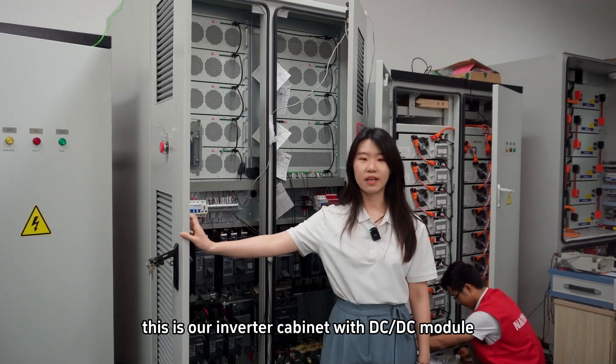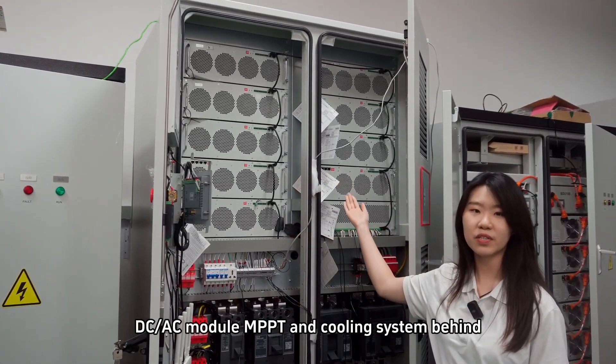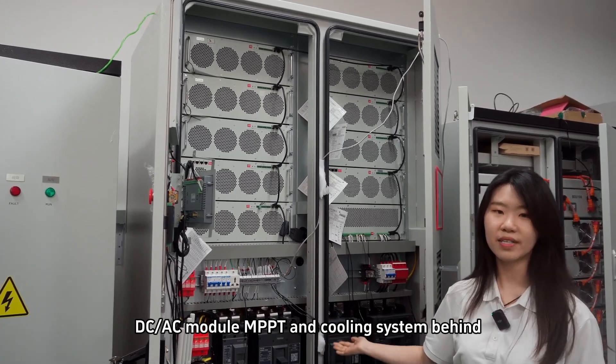This is our inverter cabinet with DC-DC module, DC-AC module, MPPT, and cooling system behind.